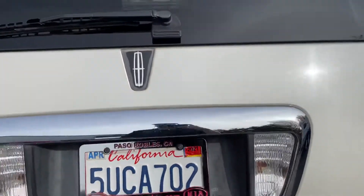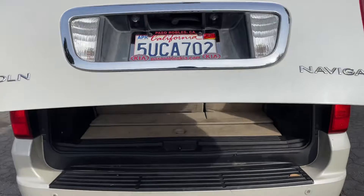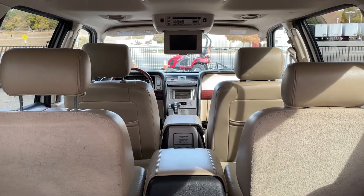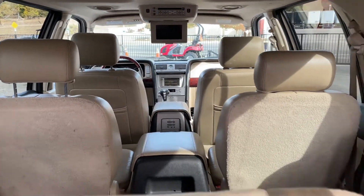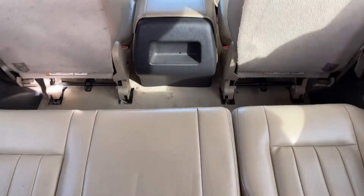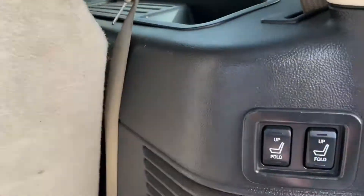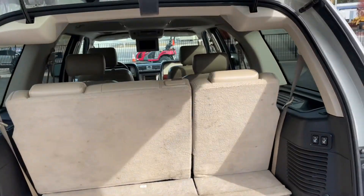Check out the back - automatic liftgate works. These seats are power folding. It's a two-four-seven seater with DVD. The seats in the back are super clean, got power up and down, both work. They both go back up, and this one you just pull down a little.